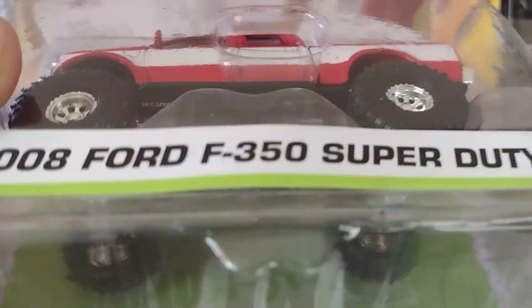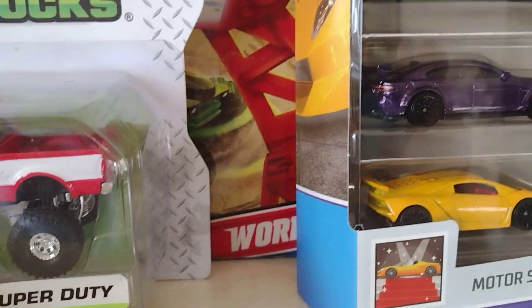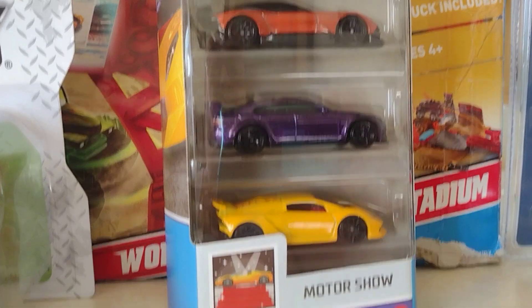Look at the bottom — there's a lot of detail. Look at that suspension! Tiene mucha suspensión, muy bien, super bien. And also we found a five-pack with five cars.